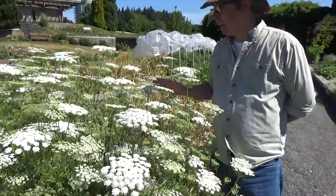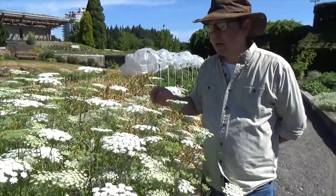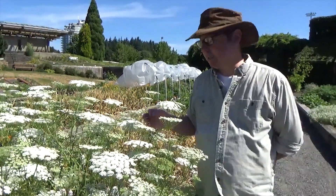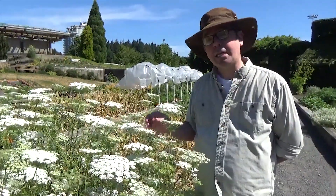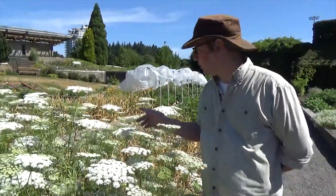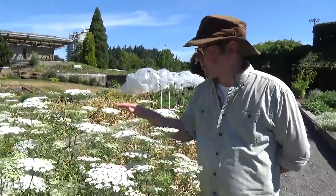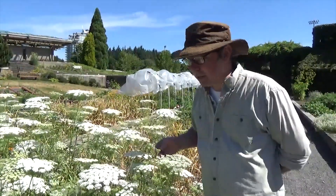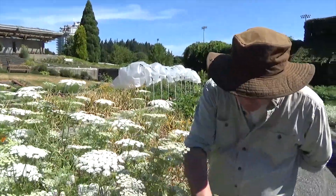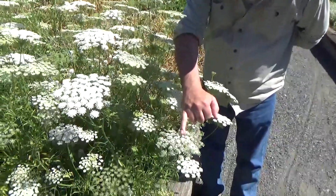The wonderful thing about umbelliferous plants is that they're highly attractive to beneficial insects — not just pollinators, but predatory insects like syrphid flies, ladybird beetles, lacewings, and a host of little pollen wasps. In this plant alone I can see beetles, hoverflies, honeybees. There's a host of little insects happening, including this little syrphid fly here.